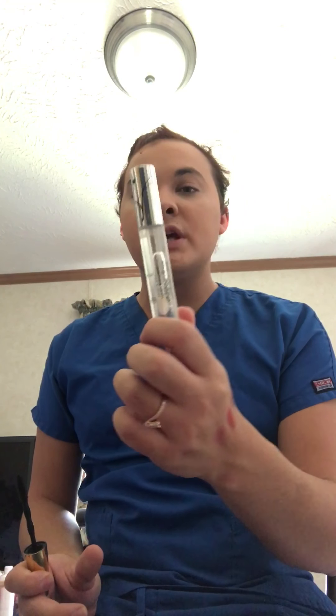I'm gonna do my eyes real quick. I don't want to use the Voluminous — I'm gonna use the Colossal Big Shot through Maybelline. And while I was in Walmart, I found this Hard Candy plumping serum volumizing lip gloss — it's a clear tube. It's really pretty.